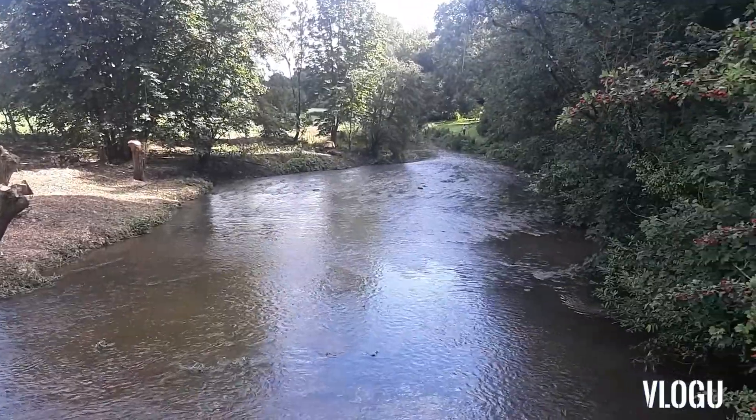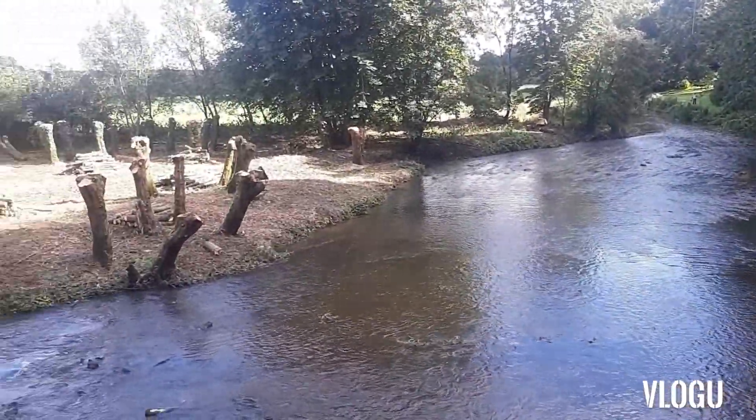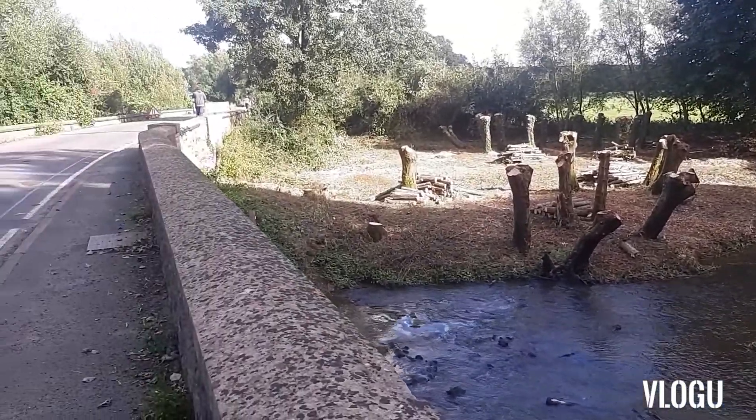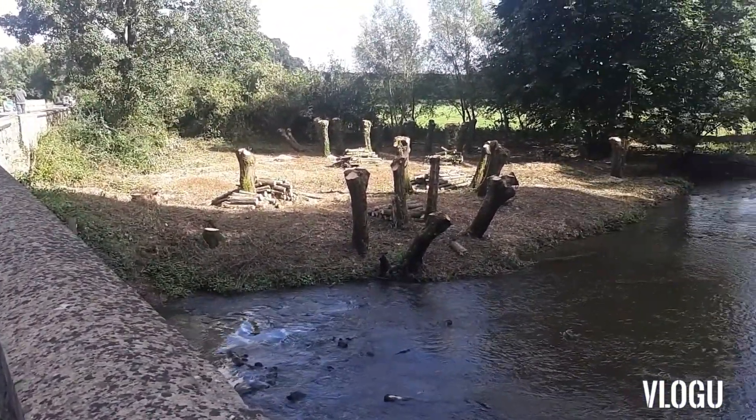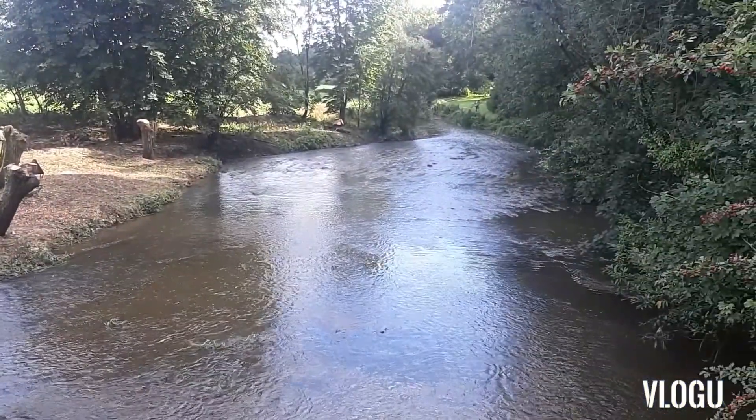There usually are swans and ducks and things like that. We are going to follow this river through. I'll show you up here — this is the way I walk, right along here, and then there's a train station to the left. We'll go along and I'll show you as we go.